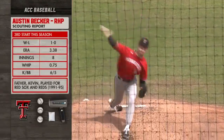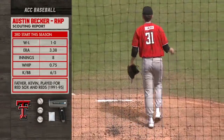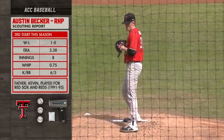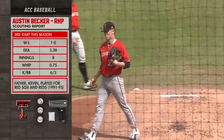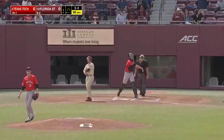Making another start here on the season, it'll be his third, with a 3.38 ERA so far through eight innings of work. Six strikeouts, five walks. His father, Kevin, played for the Red Sox and the Reds. Four hits this weekend. And he's rung up for the strikeout.